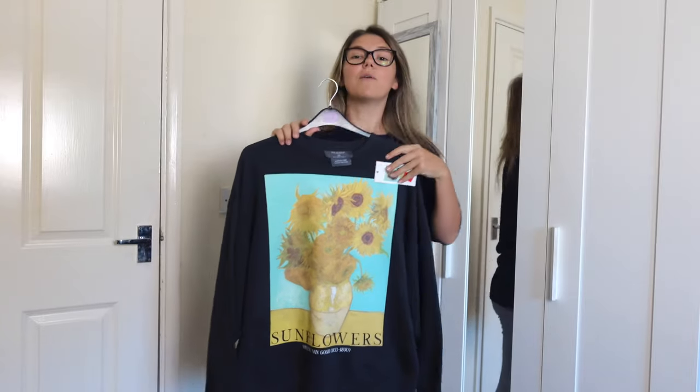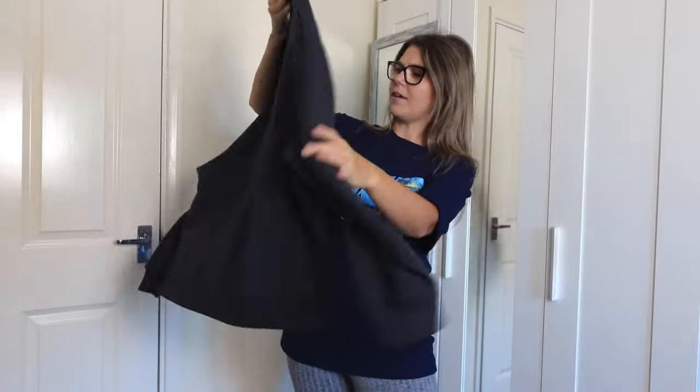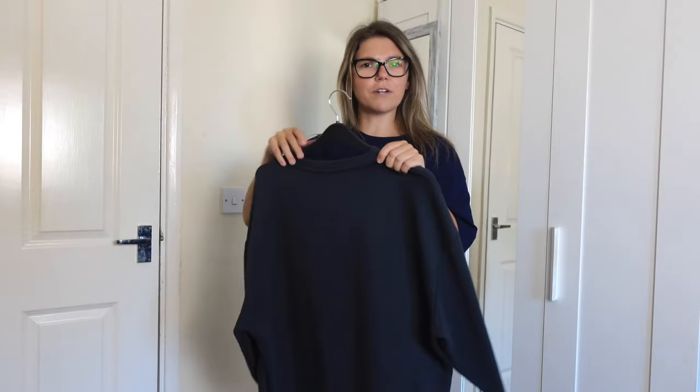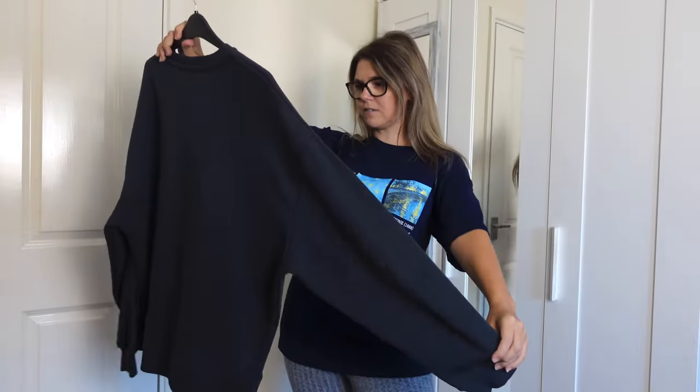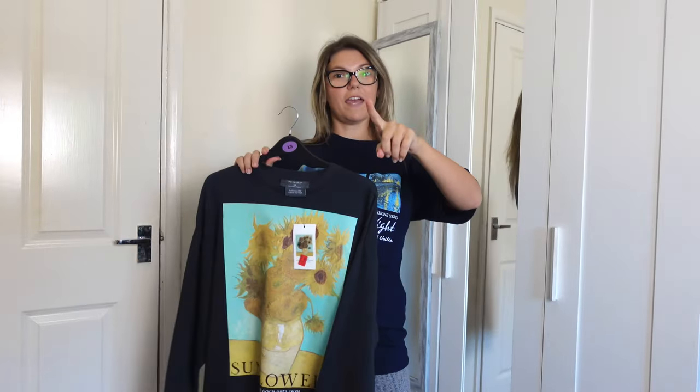And this one is the sunflowers. I like this painting too. I've seen it quite a few times in the National Portrait Gallery in Trafalgar Square in London — that's where they have it.